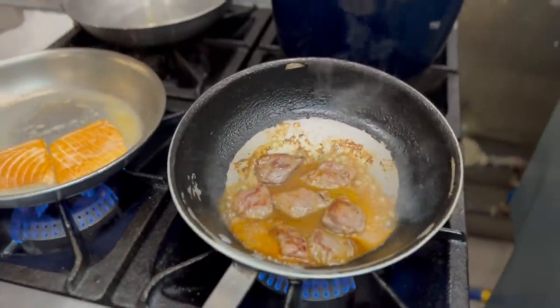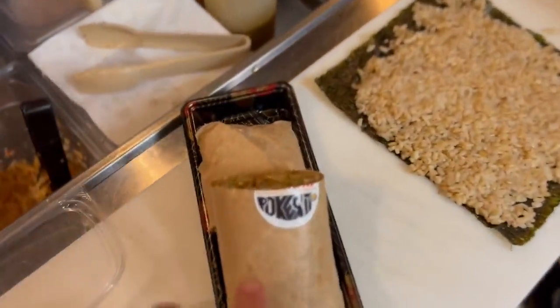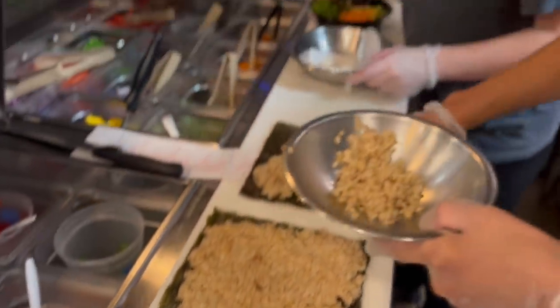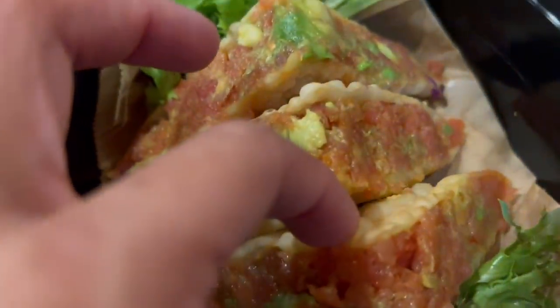I wish you could smell that — it looks absolutely amazing. So this is the spread: one of the burritos is finished, I've got some brown rice, making my bowl over there as well, and these are their spicy tuna tacos. Look at that — how cute is that! All right, I'm ready to try this food out.